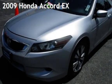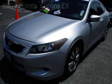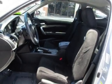Presenting a preowned 2009 Honda Accord EX. This two-door coupe has a four-cylinder, 2.4-liter i4 engine, with front-wheel drive, and an automatic transmission.